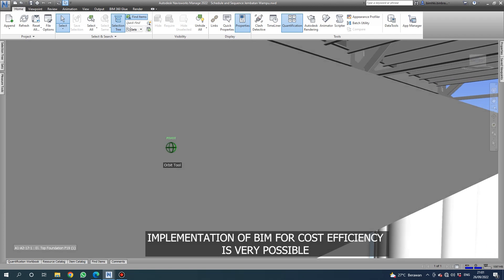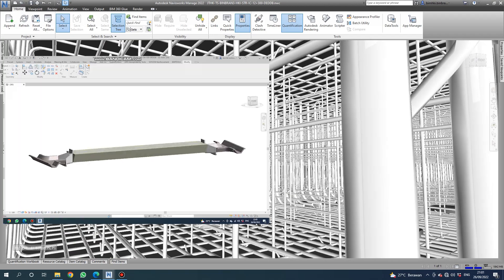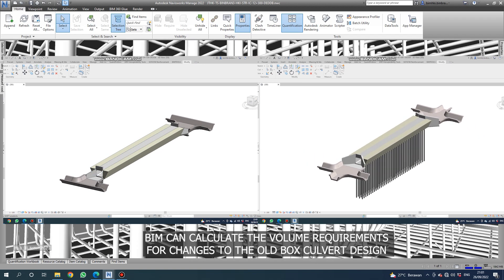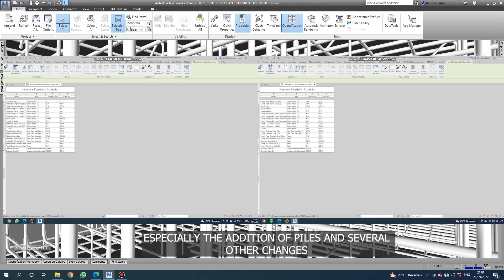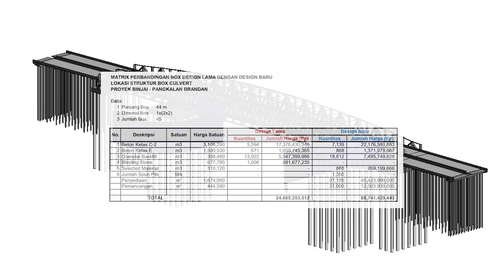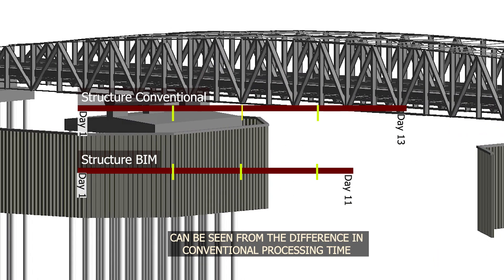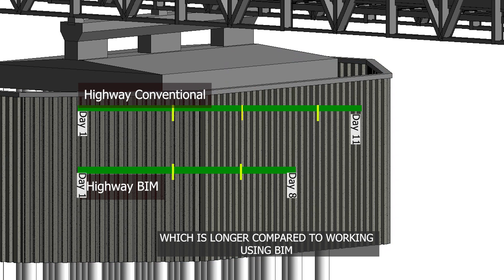Implementation of BIM for cost efficiency is very possible. In this case, BIM can calculate the volume requirements for changes to the old box culvert design with the latest version, especially for the addition of files and several other changes. Thus, the need for changes or additional costs can be predicted.